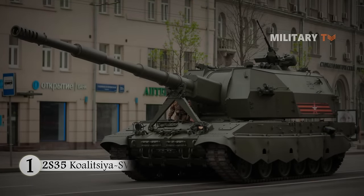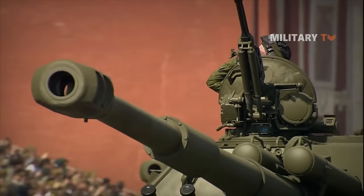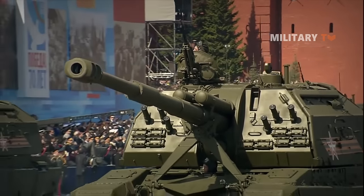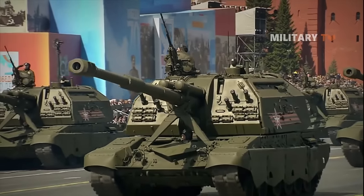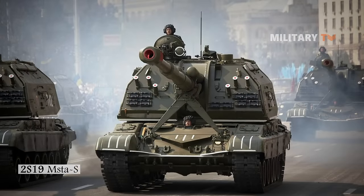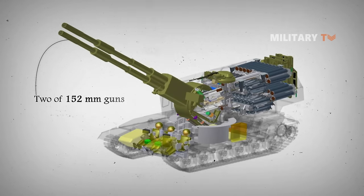Number one: 2S35 Koalitsiya-SV. The 2S35 Koalitsiya-SV is a Russian self-propelled gun that was first seen in public with its turret covered in 2015 during rehearsals for the Moscow Victory Day parade. As a successor to the 2S19 Msta-S, this is the most recent Russian artillery system. It was unique and originally had two 152mm guns.